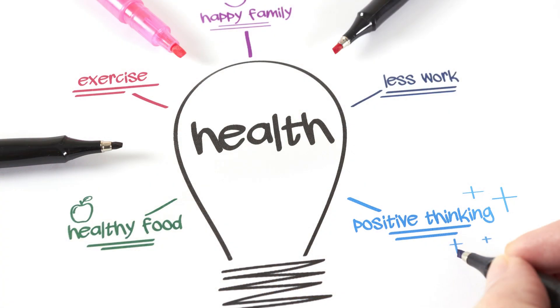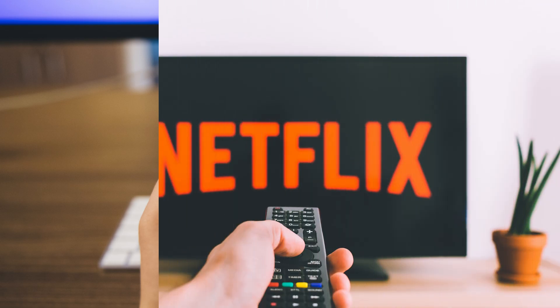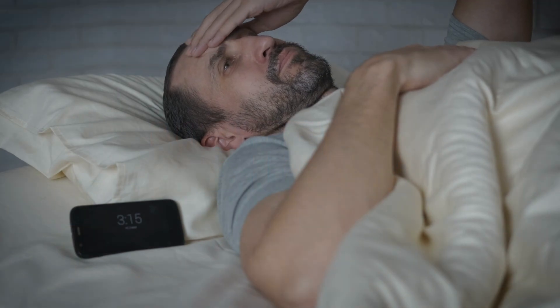However, our modern world is filled with artificial light, and many of us spend a lot of time indoors, which can disrupt our natural sleep-wake cycle.